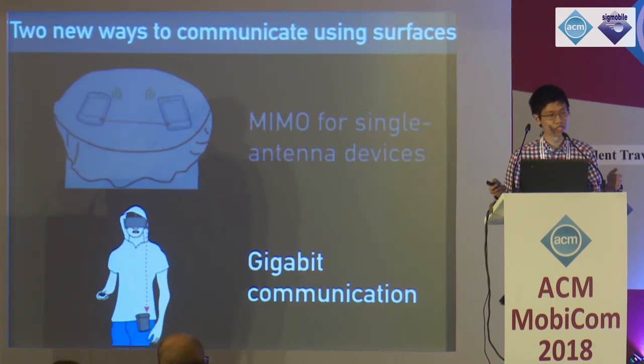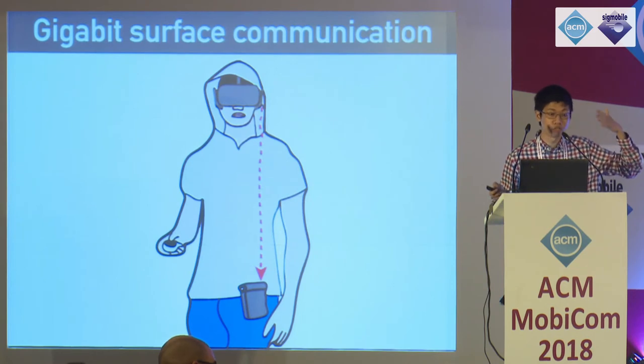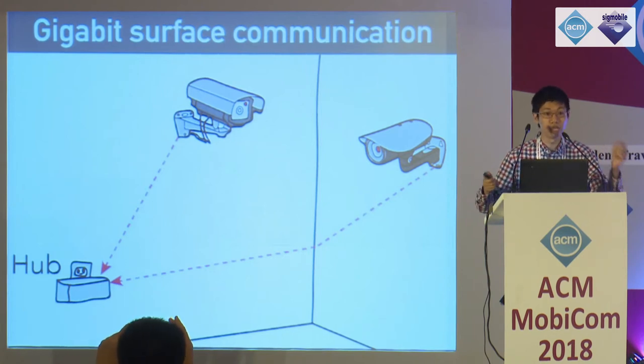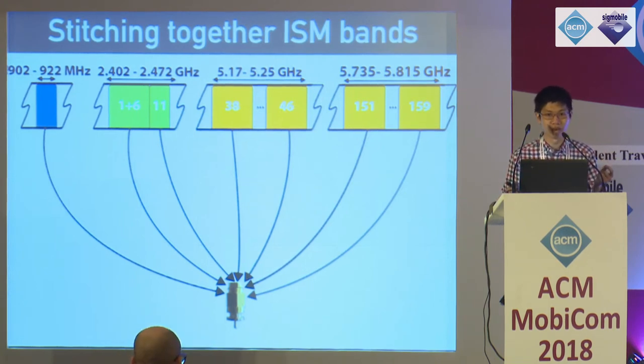Now I'd like to talk about our second primitive: enabling gigabit communication across these surfaces. If you could transmit at gigabit speeds across these surfaces, a VR headset could stream video through a conductive hoodie to a wearable pack, negating the need for a tethered wire. HD cameras mounted on walls could stream video through the conductive wall to a single shared plugged-in media hub. We achieve this by stitching together 20 and 40 MHz channels in the ISM band, combining transmissions at 900 MHz, 2.4, and 5 GHz into a single tiny surface contact. Using off-the-shelf Wi-Fi cards, their onboard carrier sense algorithm ensures multiple radios can transmit and receive on these surfaces concurrently.